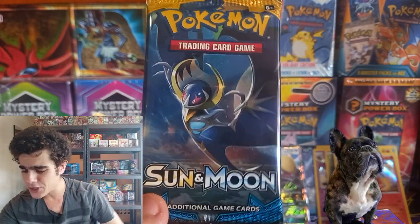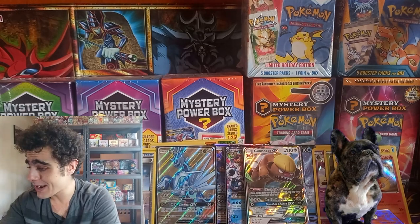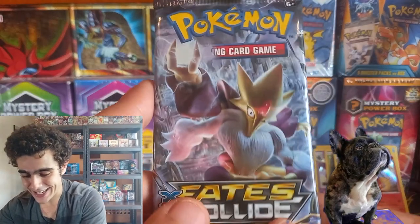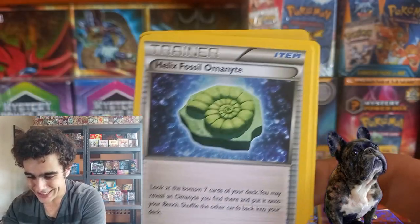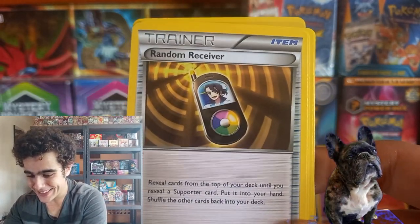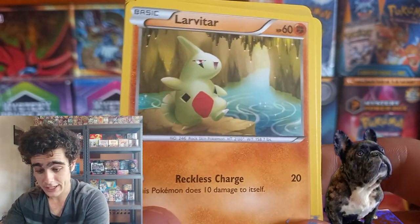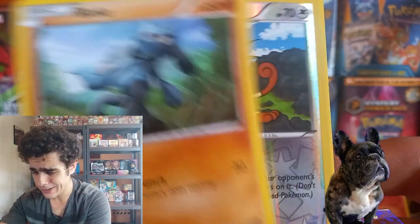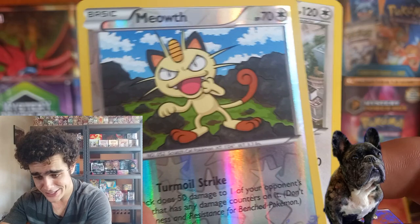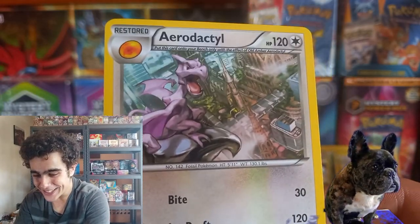A nice Sun and Moon base set pack — I'll be keeping that to the side since we've opened a fair few. Fates Collide — that code card. We're getting them fossils, guys. Burmy, Larvitar — nice epic one. The Seel, the VR. Reverse and Aerodactyl — that's actually a pretty cool one.